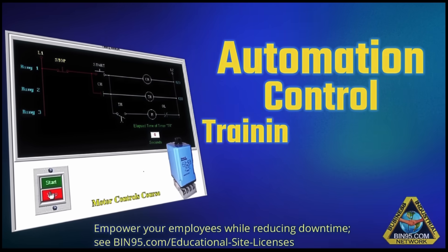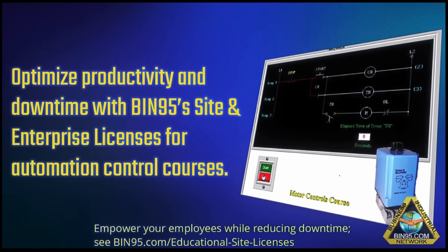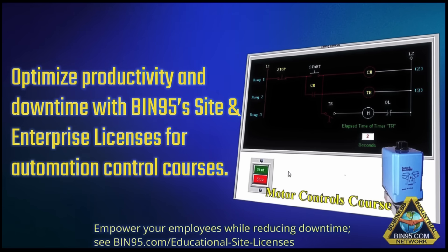Automation control training. Unlimited users and installations. Optimize productivity and reduce downtime with BEN95's site and enterprise licenses for automation control courses.